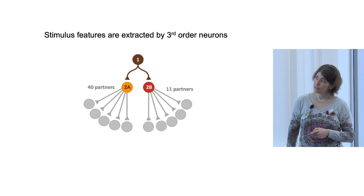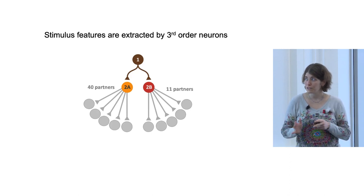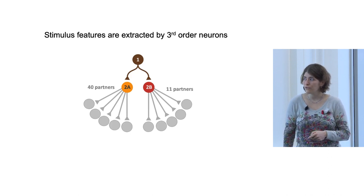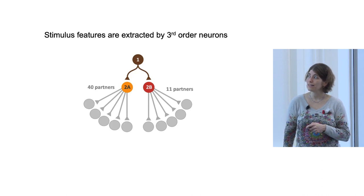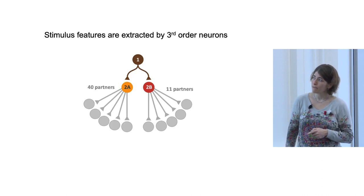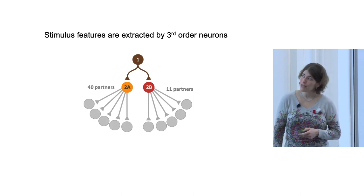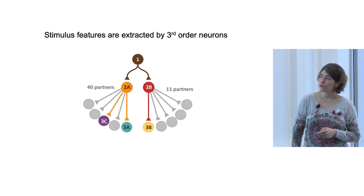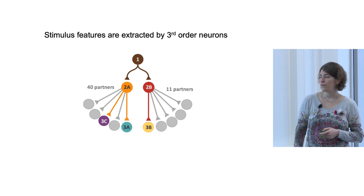We then looked at how this information is processed downstream. In the third layer we saw major divergence: the information from these two labeled lines goes to 40 downstream partners from the 2A neurons and 11 different partners from the 2B neurons. We wanted to check some examples of how different features of the stimulus are extracted by the third-order neurons.